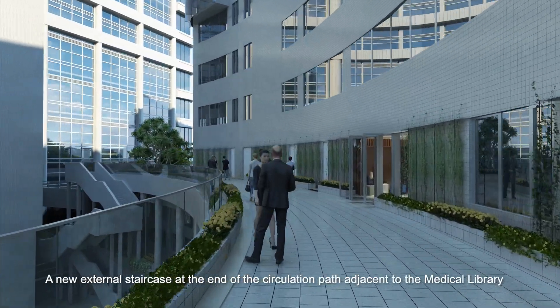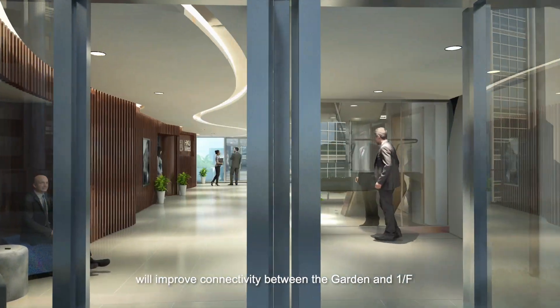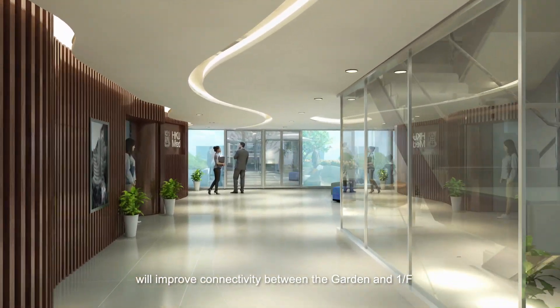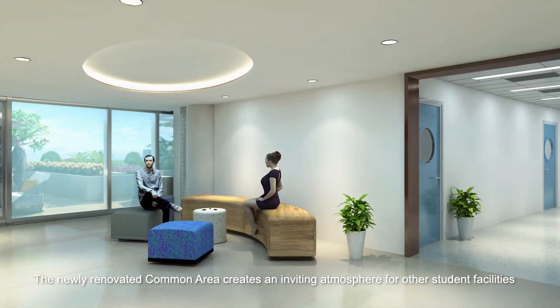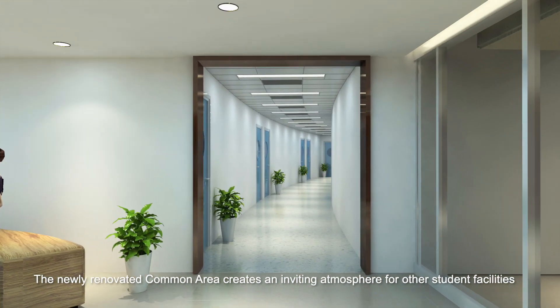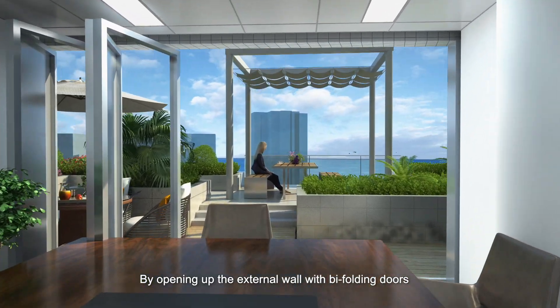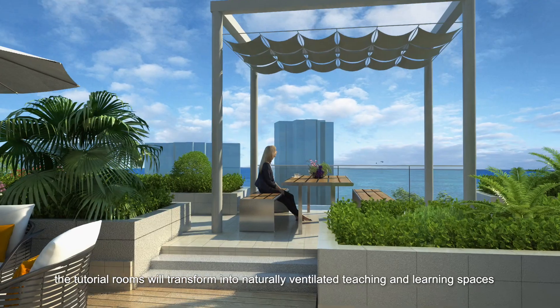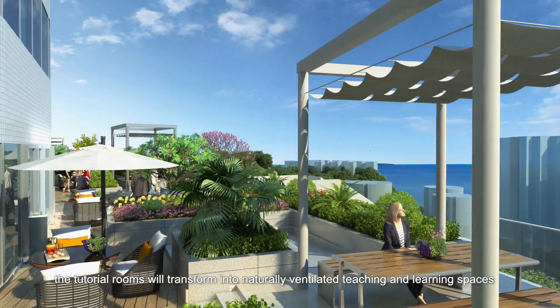A new external staircase at the end of the circulation path adjacent to the medical library will improve connectivity between the garden and first floor. The newly renovated common area creates an inviting atmosphere for other student facilities. By opening up the external wall with bifolding doors, the tutorial rooms will transform into naturally ventilated teaching and learning spaces.